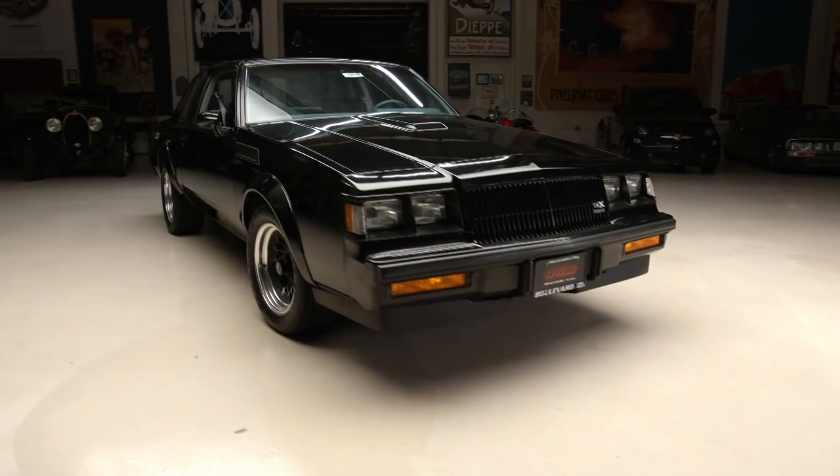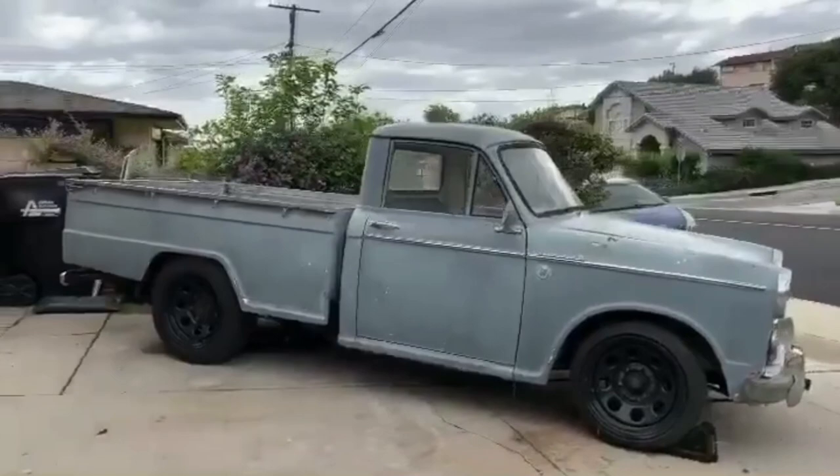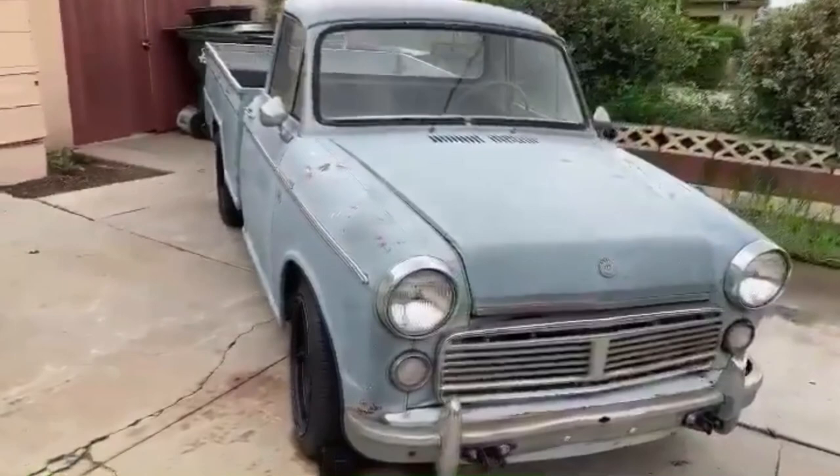It's therapeutic to focus on something positive and inspiring. For car enthusiast Sung Kang, getting his hands dirty and resurrecting a piece of Japanese history is therapy.